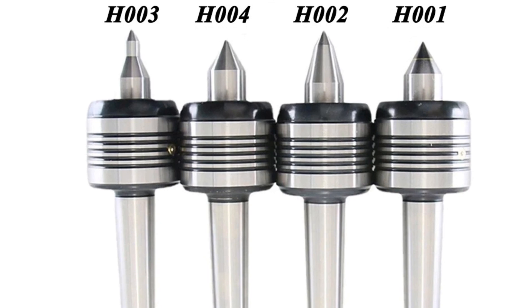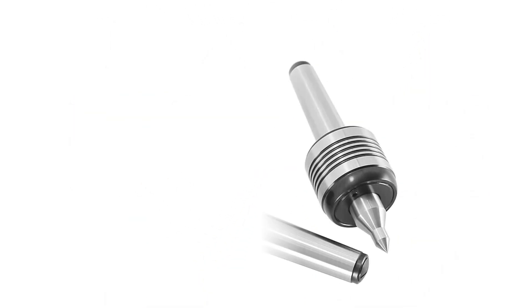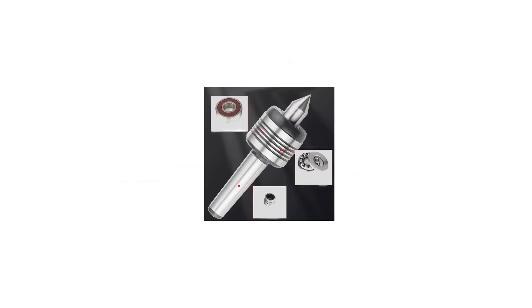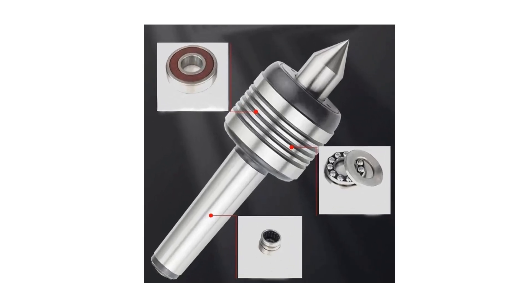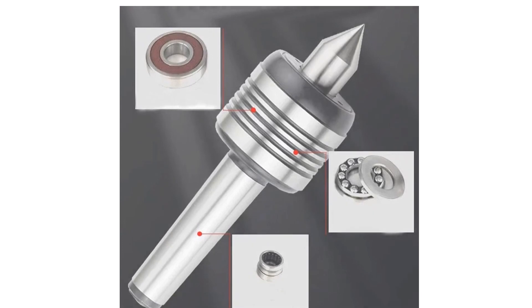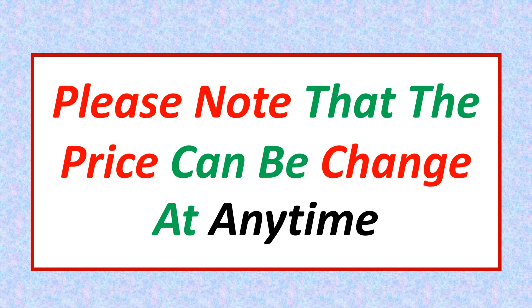We have included options for every type of user. We made this list based on our personal opinion based on their price, quality, durability, brand reputation, user feedback and other related issues. If you want more information and updated pricing on the products mentioned, be sure to check the links in the description. Please note that the price can change at any time.